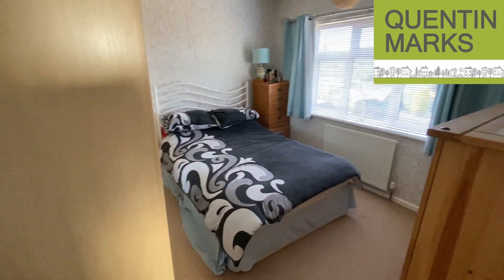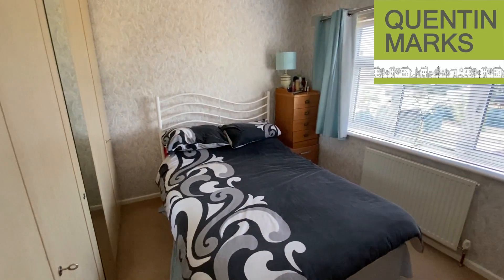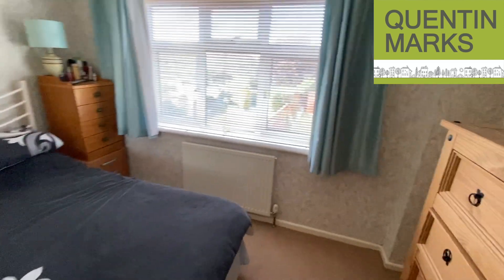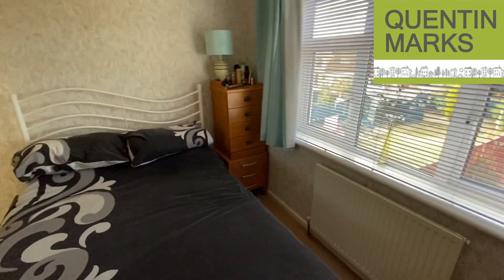We go now into the second bedroom, which is also a double. There's quite a lot of furniture in here — a big set of wardrobes on the left-hand side and a set of drawers at the end of the room — but as you can see there's still plenty of room for the double bed.